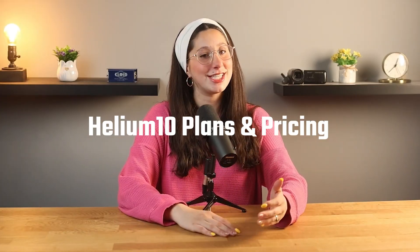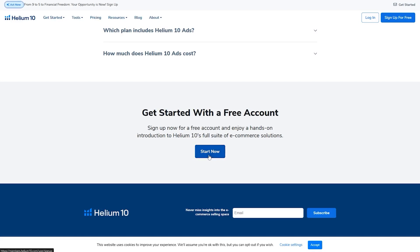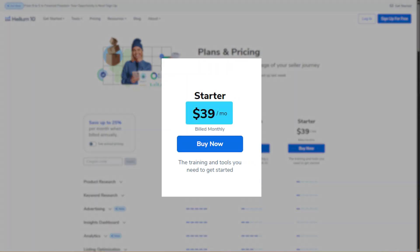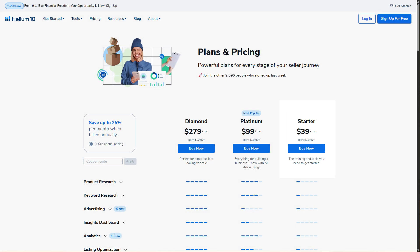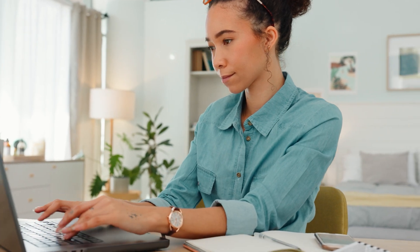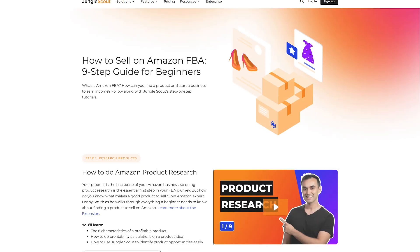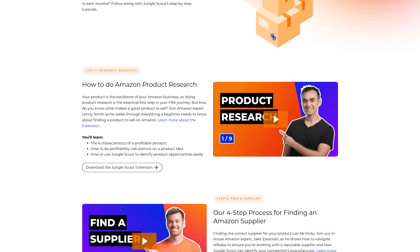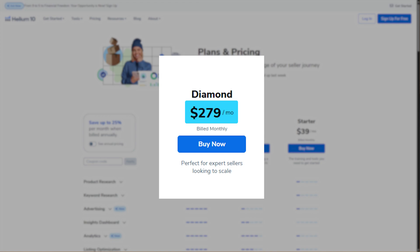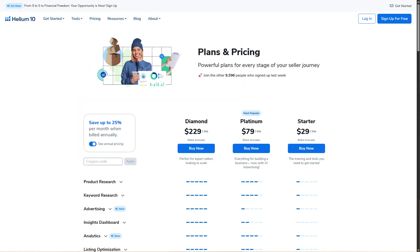So how much does it all cost? Helium 10 has several subscription options. First, there's the free plan, so you can test out their tools before committing, but it does come with limited access to a lot of their key features. Next, they have the starter plan, which costs about $40 per month and is perfect for beginners. Then there's the platinum plan, their most popular option at about $100 per month — that's the one I actually use. It's great for beginners starting their business, people looking to grow who haven't tried a service like Helium 10, or people who want something with more tools and features. For more advanced sellers, there's the diamond plan at about $280 per month, which includes extras like multi-user accounts and detailed analytics. And with all the plans, if you choose annual billing, you can save even more.